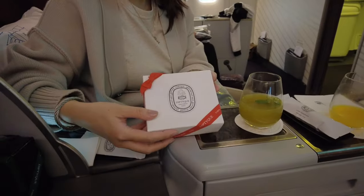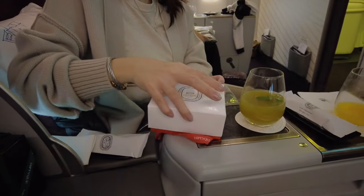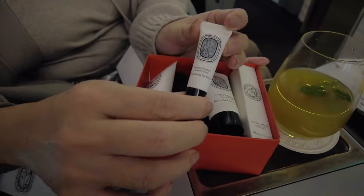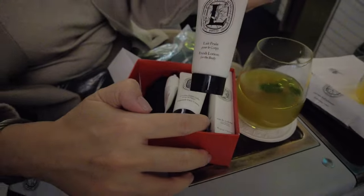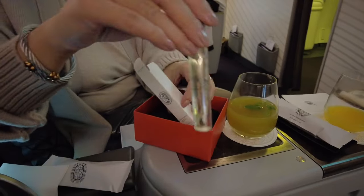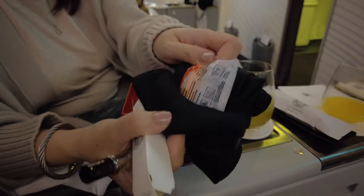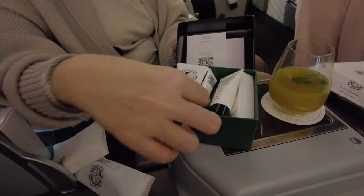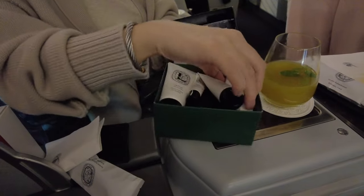Here's the nightlight too. Their amenity kit is also from Diptyque. It has facial cream, lip balm, lotion, and a decent-sized bottle of perfume. It also came with socks and earplugs. They have a male version with the same content, just with a male-scented perfume.